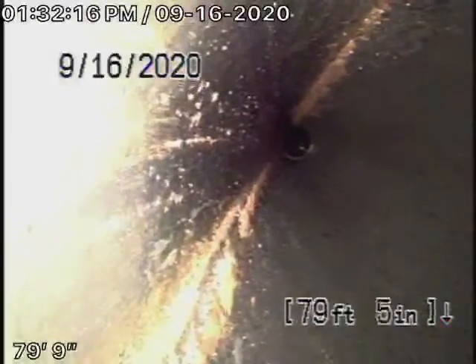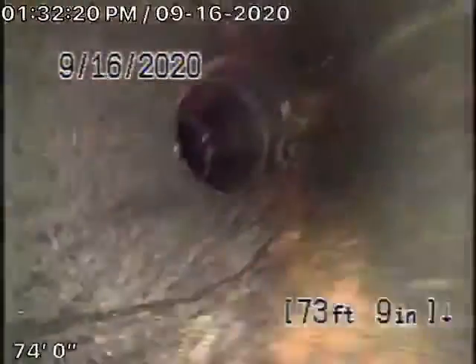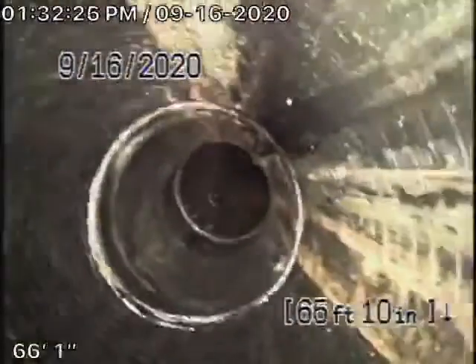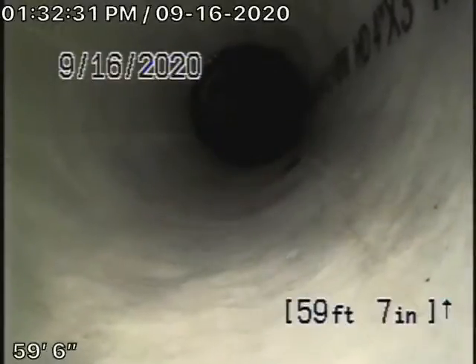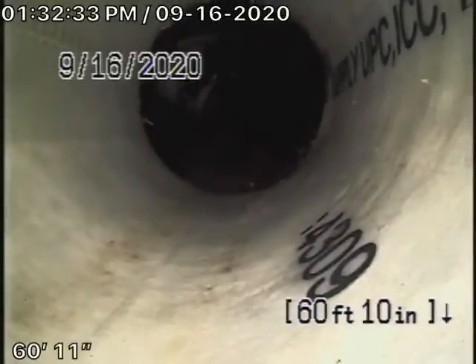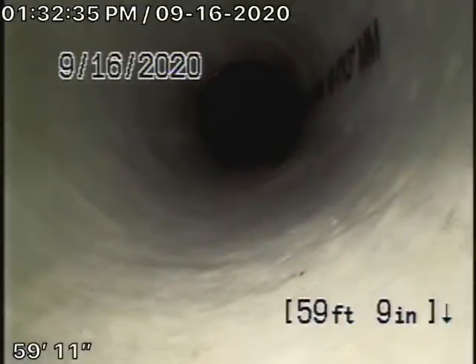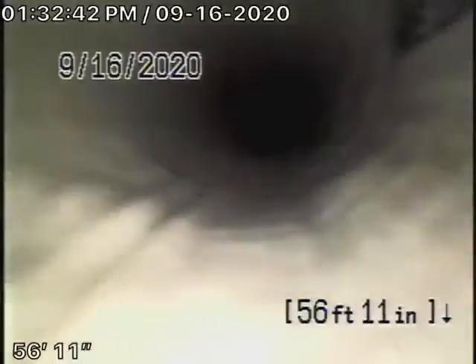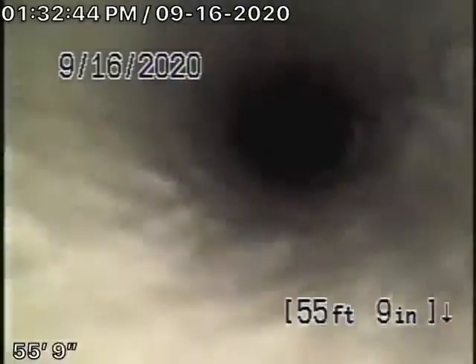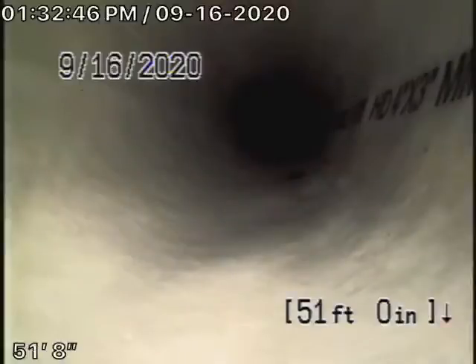It all looks pretty good, and it's going downhill at a very drastic grade — that's a good thing. It all looks good. Then it comes to a cured-in-place pipe lining. They did a lining from the clean-out up to this point, which is about 60 feet, and the lining looks like it's in good condition.